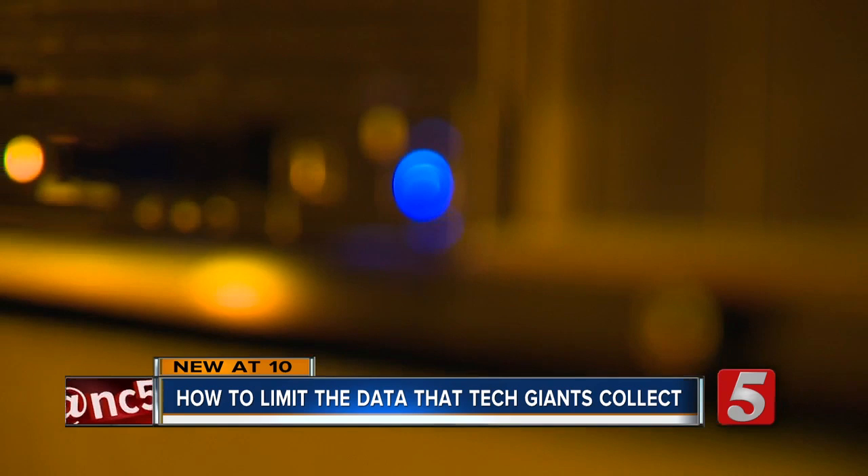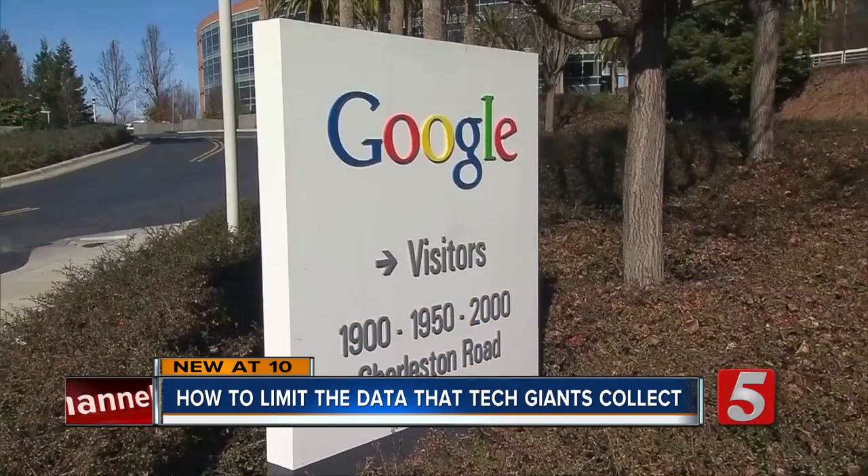But experts say no one step will remove all the data about you that's out there — the cost of living in a connected world. It's very, very difficult to function in modern society without having a digital footprint that's out there and that is accessible in one form or another.